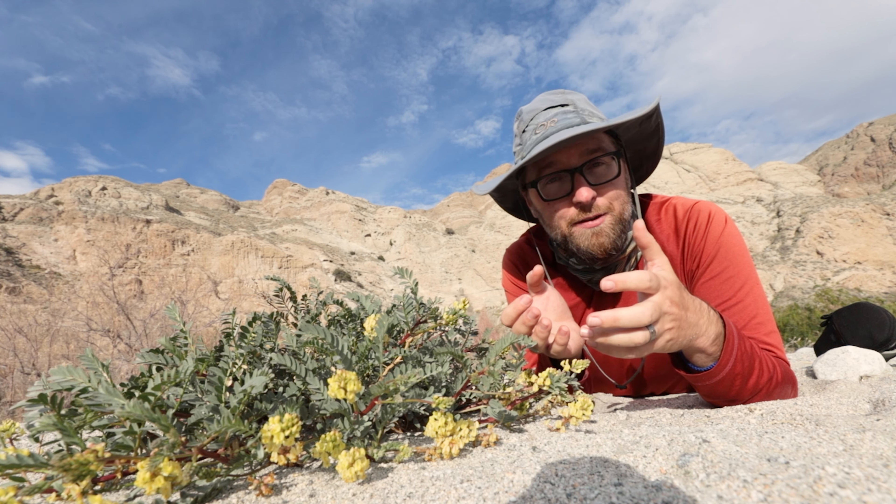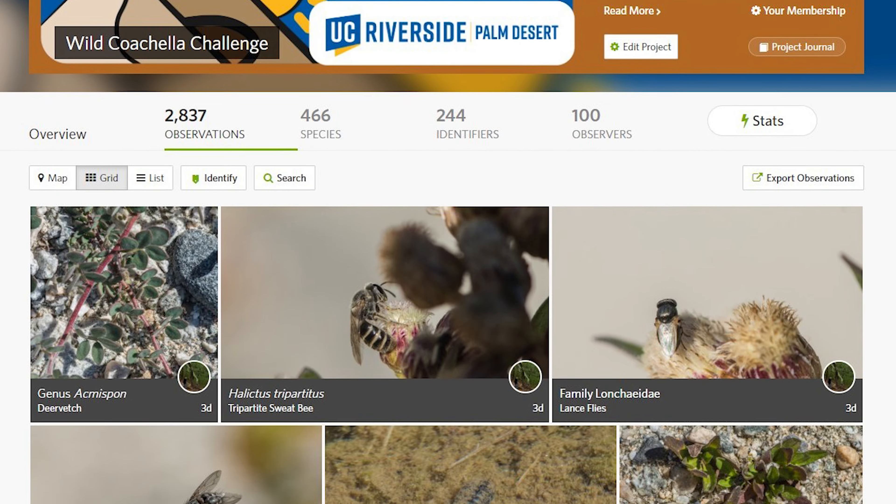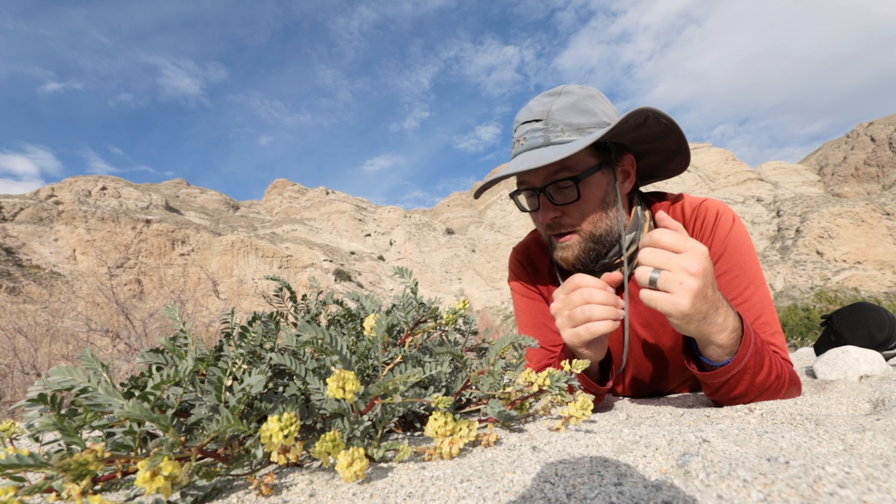So come check it out. Add the observations of what you see to iNaturalist, and keep participating in the Wild Coachella Challenge. We'll come to you next week with more updates on where the wildflowers are blooming in the Coachella Valley.